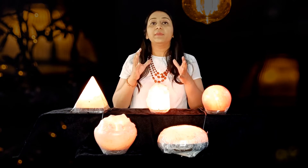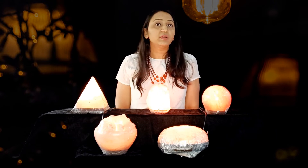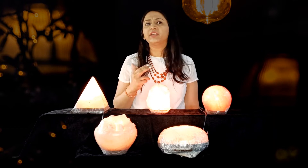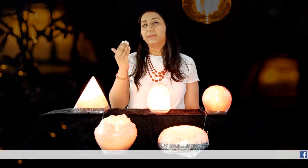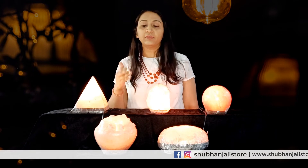Salt lamps are often claimed to improve the air quality at your home. They are beneficial for people who are suffering from allergies, asthma, and diseases related to respiratory functions. Researchers did find that people with depressive symptoms, when exposed to very high levels of negative ions — something emitted by the salt lamp when you burn it — showed improvement.